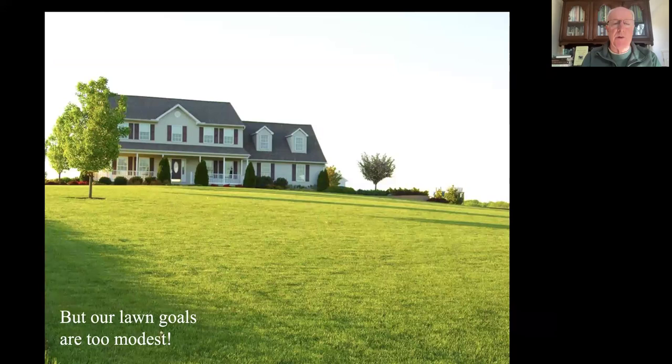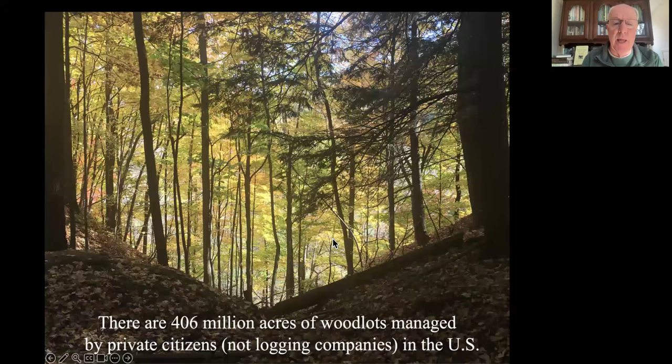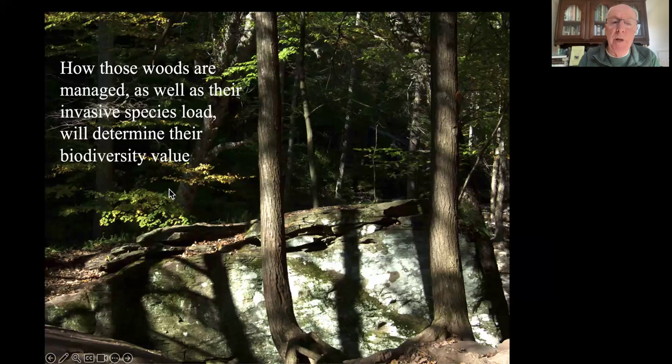Our lawn goals are too modest. We have to tackle more than lawn because most of the privately owned property out there is in small woodlots, cropland, and rangeland. We've got 406 million acres of woodlots managed by private citizens, not logging companies, in the U.S. - and a lot of it is in Maine. How it is managed is going to determine its biodiversity value. There's more than one way to manage woods, and the invasive species load in those woodlots will determine their biodiversity value.